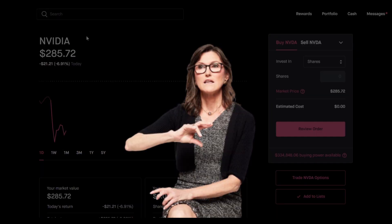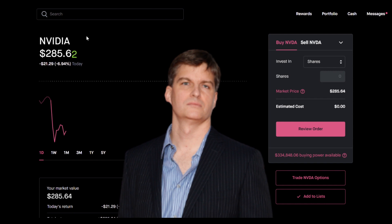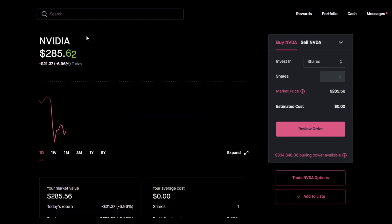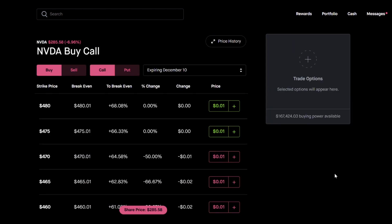We've seen Cathie Wood underperform the market — ARK is down a lot. We've also seen Michael Burry go into more defensive positions. We've seen Warren Buffett raise more cash in his portfolio than ever. So buying debit put spreads is going to be a fantastic strategy if the market pulls back or if any of the stocks pull back. I'm going to click 'trade Nvidia options.'